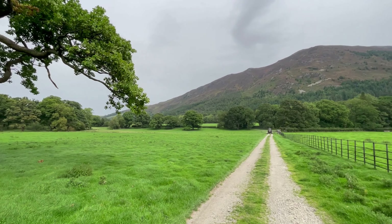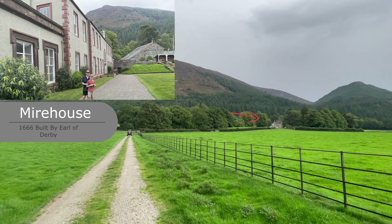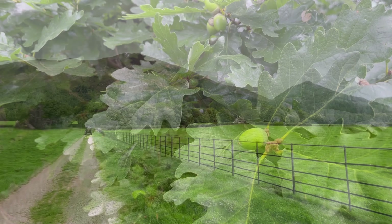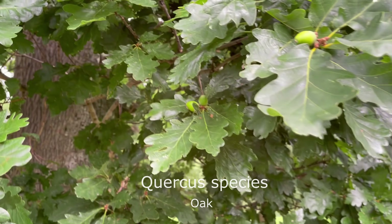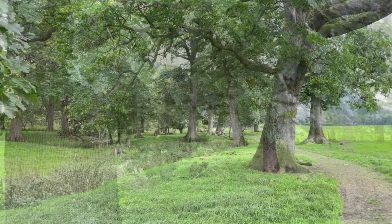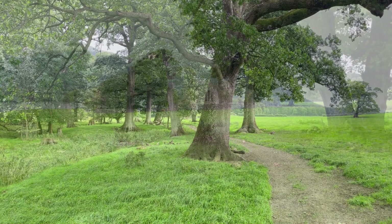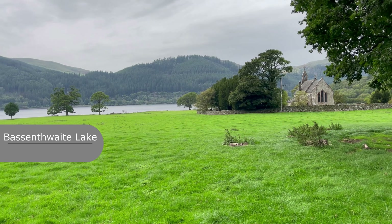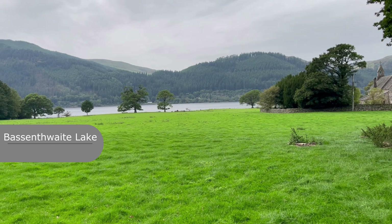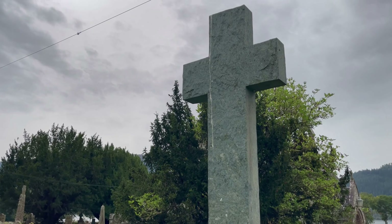There are a couple of different options for walks. We took the option by the lake, which included the church. But in the distance you can see Meir House. Meir House is something you can have a look inside, and by Meir House is the bee garden.